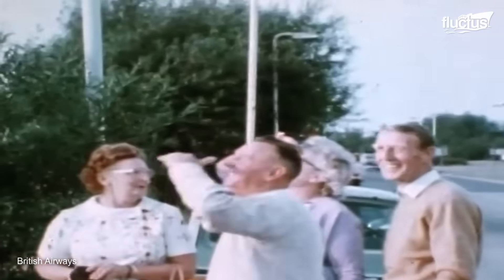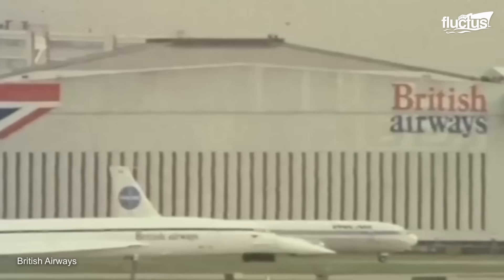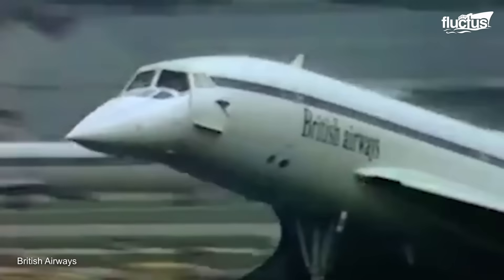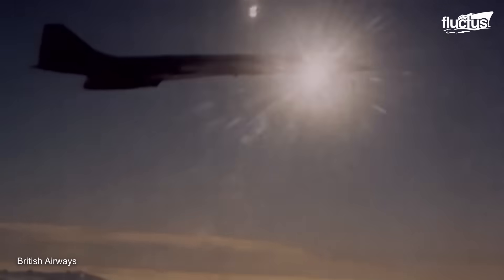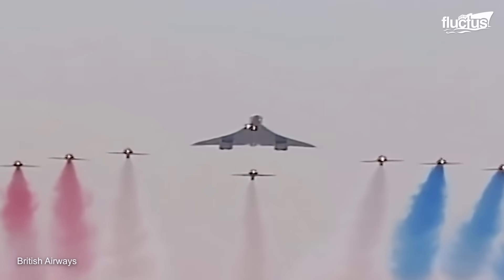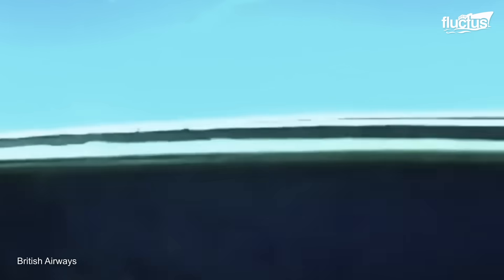In fact, these countries together built the first supersonic passenger-carrying commercial airplane, a technological masterpiece known as Concorde, which made its first flight on March 2, 1969. The Concorde could attain a maximum cruising speed of 2,179 kilometers per hour or Mach 2.04, ultimately reducing the flight time between London and New York to almost three hours.